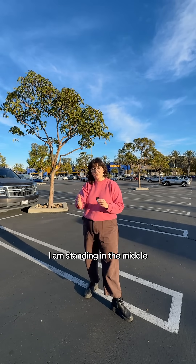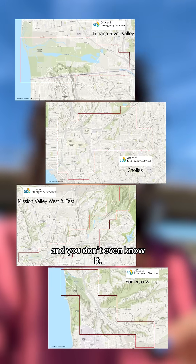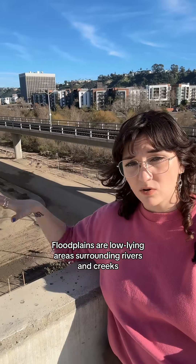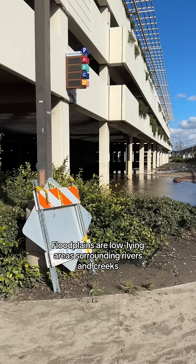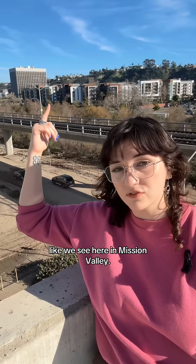I am standing in the middle of a floodplain. As a matter of fact, there's a good chance that you live in a floodplain and you don't even know it. Floodplains are low-lying areas surrounding rivers and creeks that often extend to the edges of valleys like we see here in Mission Valley.